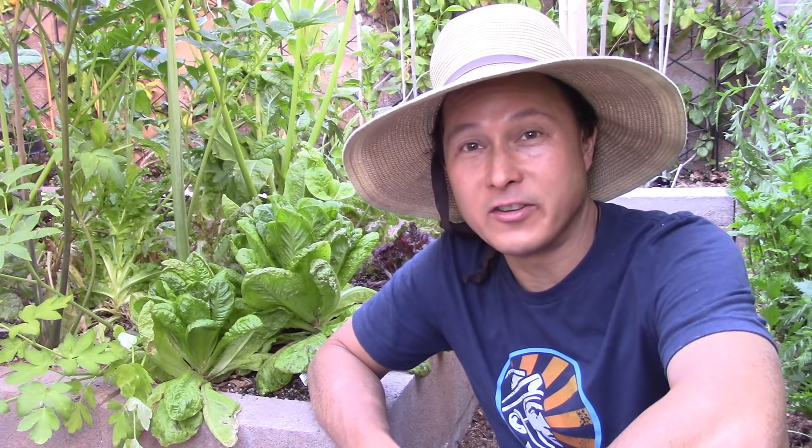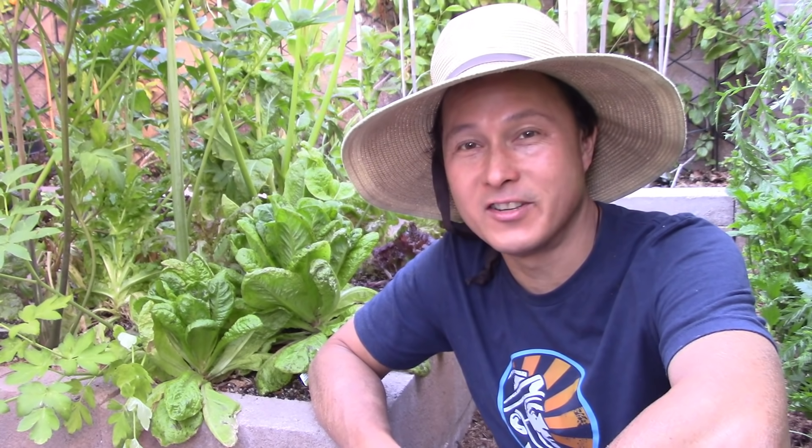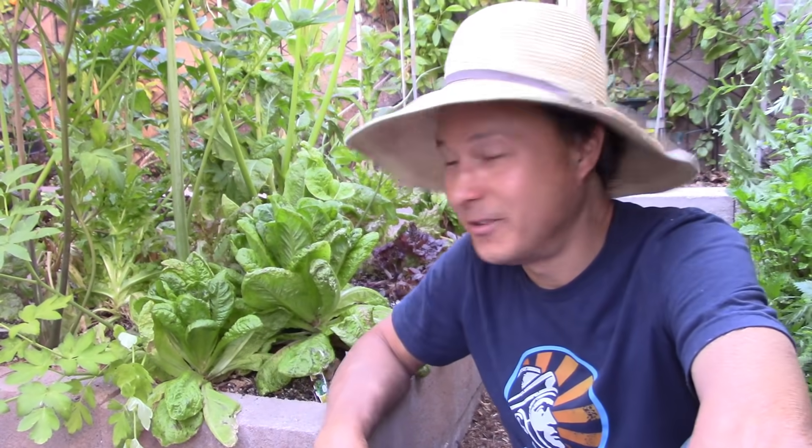Alright, this is John Kohler with growingyourgreens.com. Today we have another exciting episode coming at you from my beautiful backyard garden, while we are under stay-at-home orders. I rarely leave the house too much, and I've had to cancel four to five trips due to things going on in the greater world. So I'm glad I have all the greens I need in my backyard to eat.